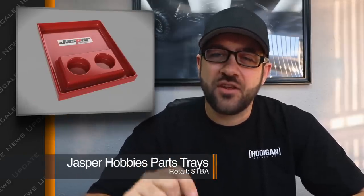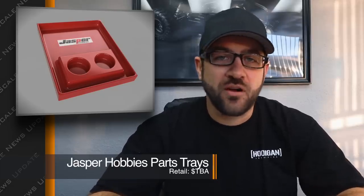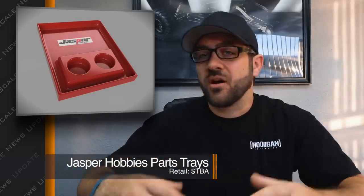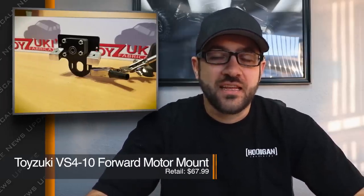Jasper Hobbies is one you probably haven't seen on the news before, but may have spotted in some of my previous videos. They have rotational molded parts trays — nice, stiff, chemical-resistant trays with cubbies molded in for parts storage. They're coming out with new sizes over the next couple of months. They've got trays for full vehicles as well as smaller parts trays and everything in between. I'll link to their Facebook page in the description below.